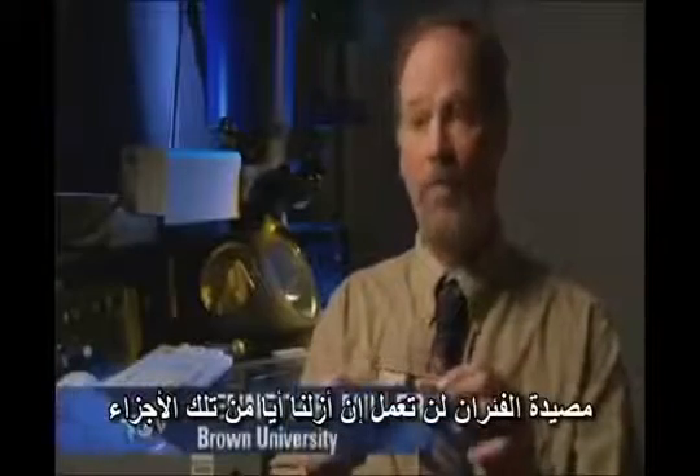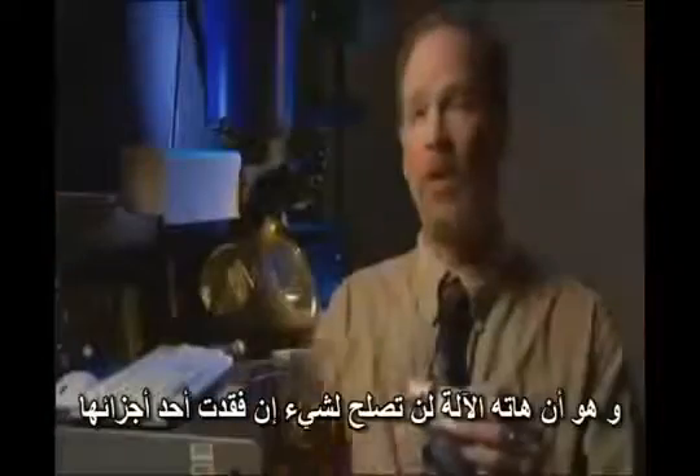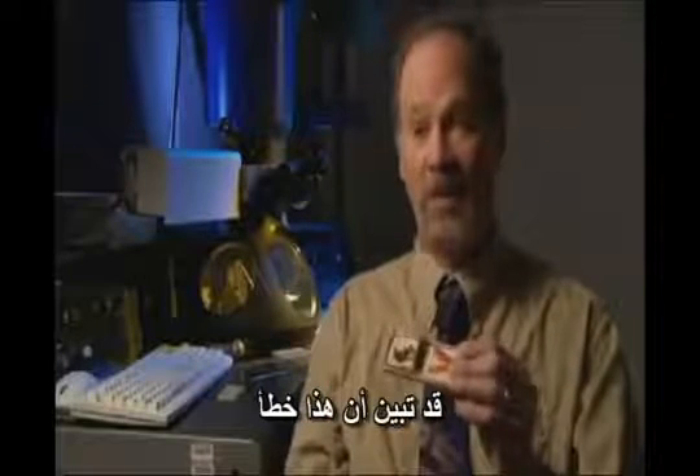The mousetrap is composed of five parts: a base plate, the catch, a spring, a little hammer that actually does the dirty work, and a bait holder. The mousetrap will not work if any one of these five parts are taken away — that's absolutely true. But remember the key notion of irreducible complexity: that this whole machine is completely useless until all the parts are in place. Well, that turns out not to be true.